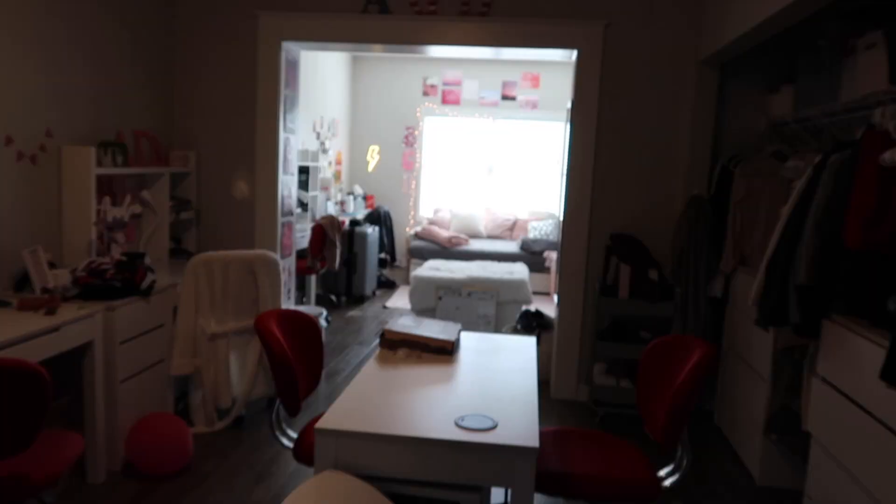Hey guys, it's Sarah. I figured it's about time to give you guys a room tour in my sorority house. It is a bit of a mess right now because we're in the process of leaving for Thanksgiving break. We are switching rooms for second semester, so this is the first room I've had at this house. For those of you who are new, I am in Alpha Gamma Delta at Indiana University.